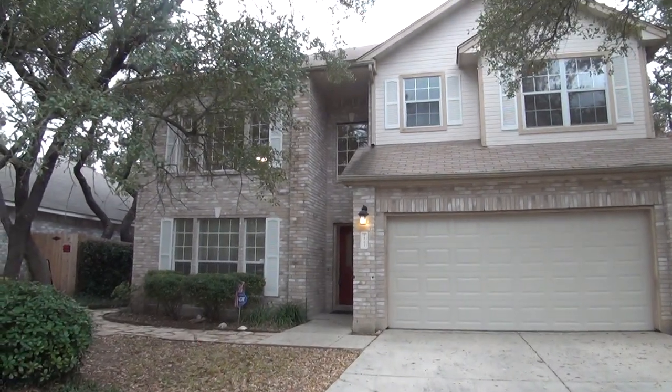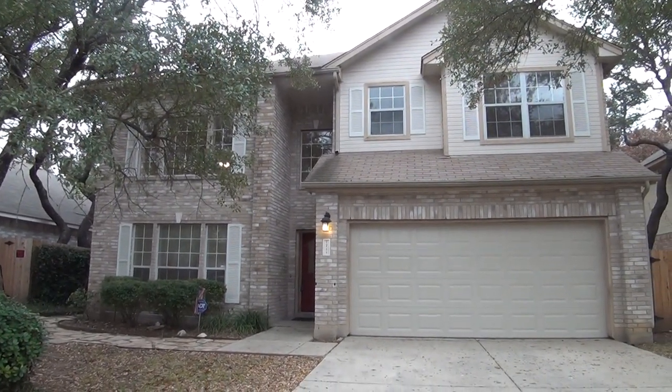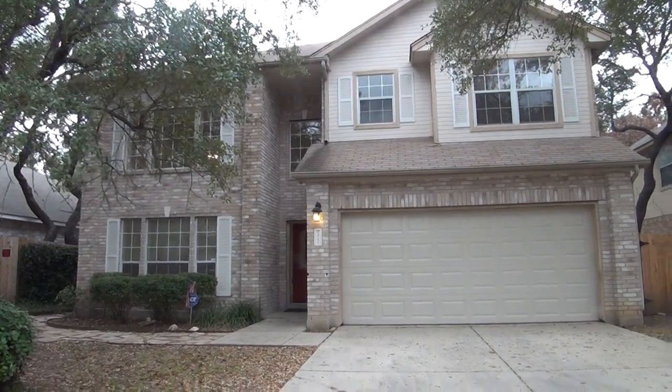The home comes with neutral colors, blinds, and ceiling fans throughout. Let's go ahead and check out this home.